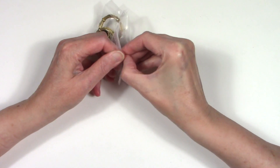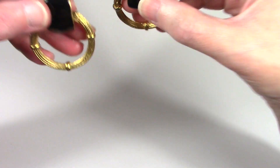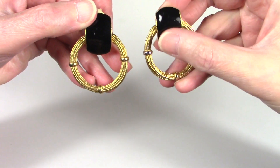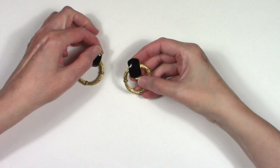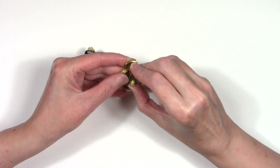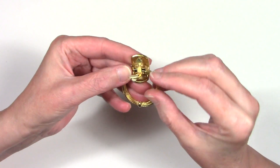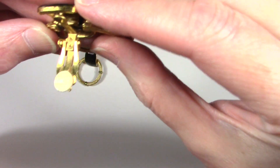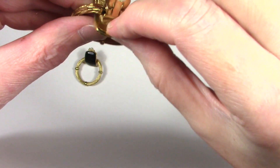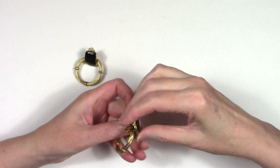These are door knocker earrings — those are fabulous. These are vintage with the enameling. Let's see if they're signed. Sometimes they might have a signature on the inside or over here. I'm not seeing one. Fabulous, though.